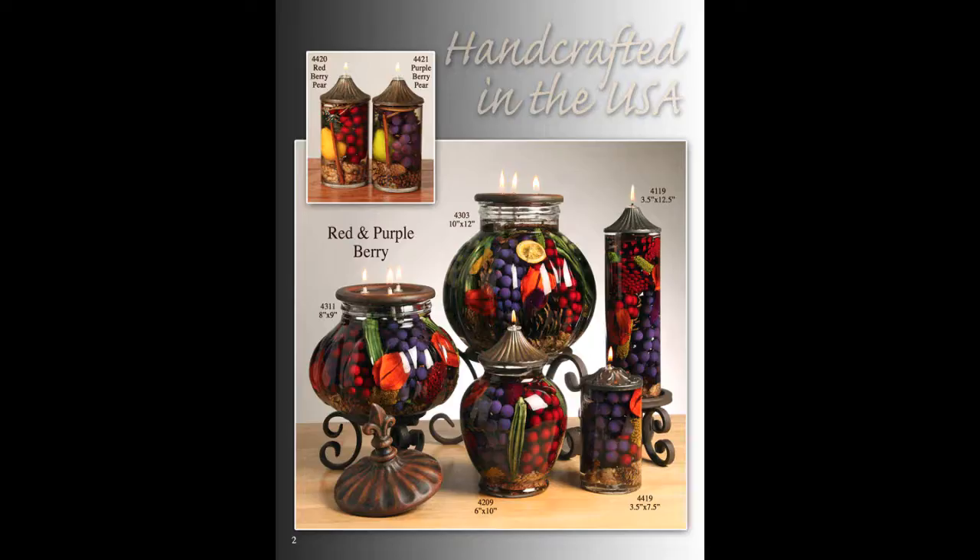Hi, I'm Susan Roberts with Susan's Treasure Chest and I really want to show you our new feature that we have in our store. It is actually made in Arkansas and they're called Lifetime Candles. And they're Lifetime Candles because they're filled with paraffin oil.